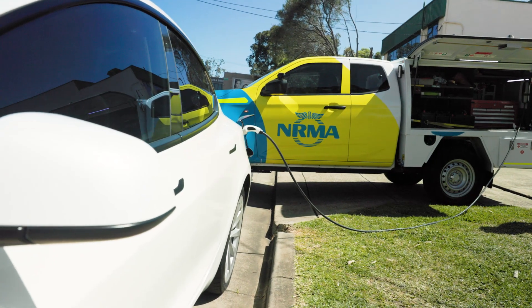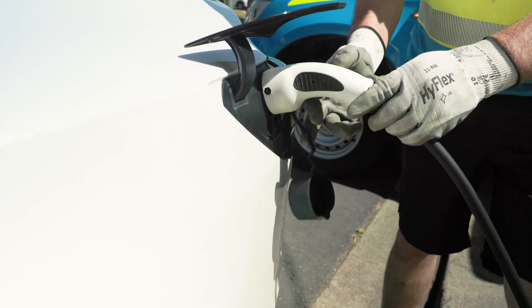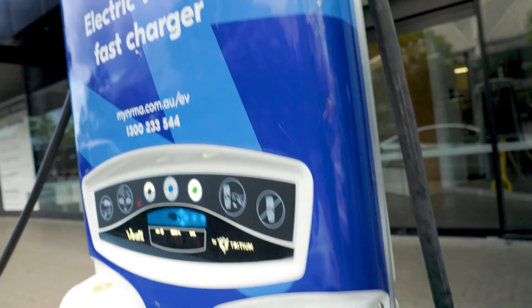Look at these mobile EV chargers like an electric jerry can. They're not designed to completely fill an empty battery, but can give you enough charge to get to a proper charging station and out of trouble.